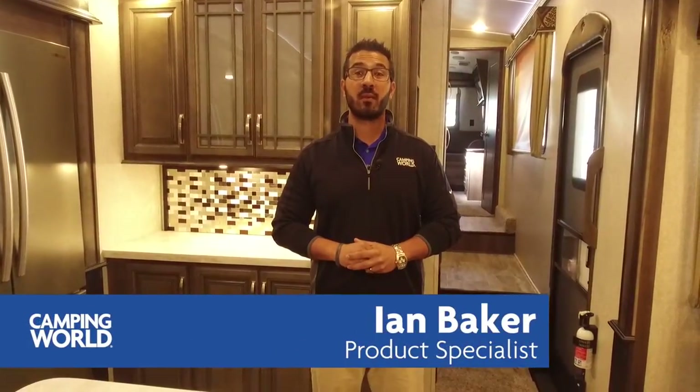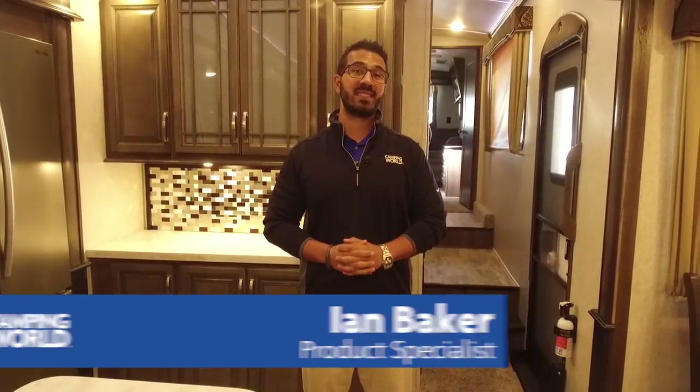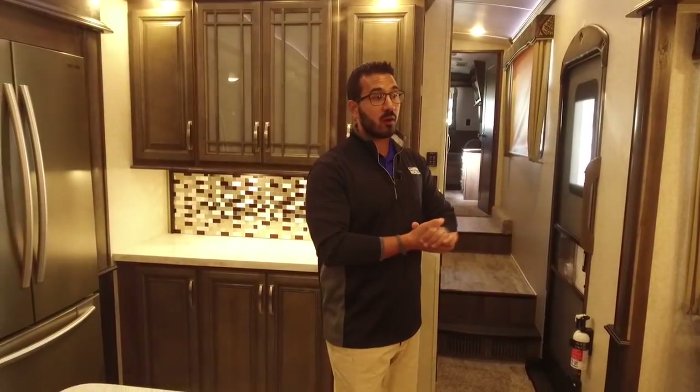Hi folks, I'm Ian Baker with Camping World and today we're going to go over the 2018 Keystone Montana 3811 MS, also known as the Master Suite. This is an awesome floor plan that came out about a year ago. You have the beautiful rear living back here with the dual opposing slides opening up your living area, giving you a nice big kitchen. Up front is the master suite, which is beautiful if you plan on spending a lot of time in here — it really gives you a nice big bathroom area.